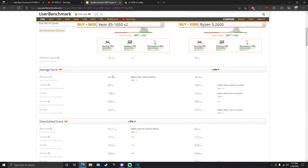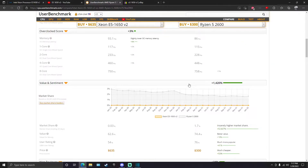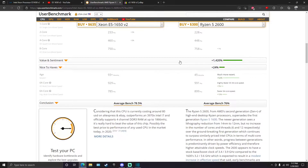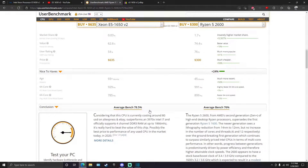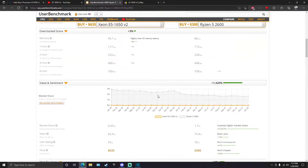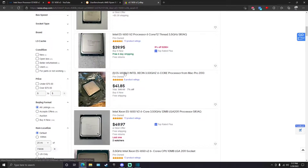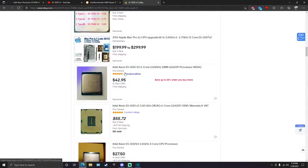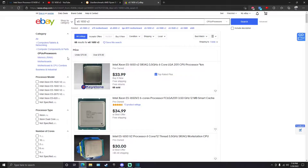Looking at benchmarks, it basically matches the Ryzen 2600. The 2600 has some advantages, and this has better memory latency, but they bench within a margin of error — within a percent and a half — so I consider that basically equal. And on eBay, these are $35 all day long in January 2022. That is absolutely insane — you're getting a 2600-equivalent for about $35.